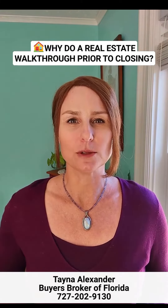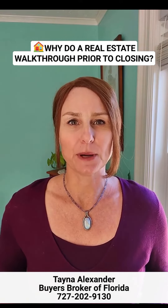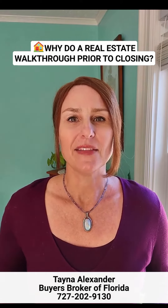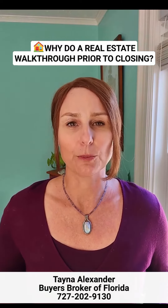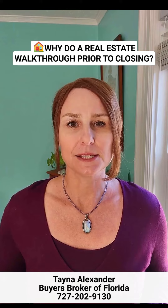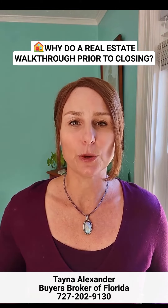In Florida, another term for closing is also called settlement of escrow. This is where your purchase money is transferred to the seller and the keys to your new home are given to you. There should always be a walkthrough prior to this happening.